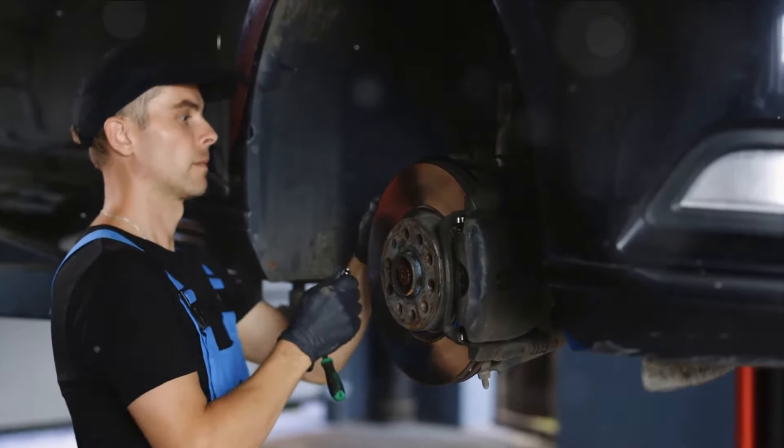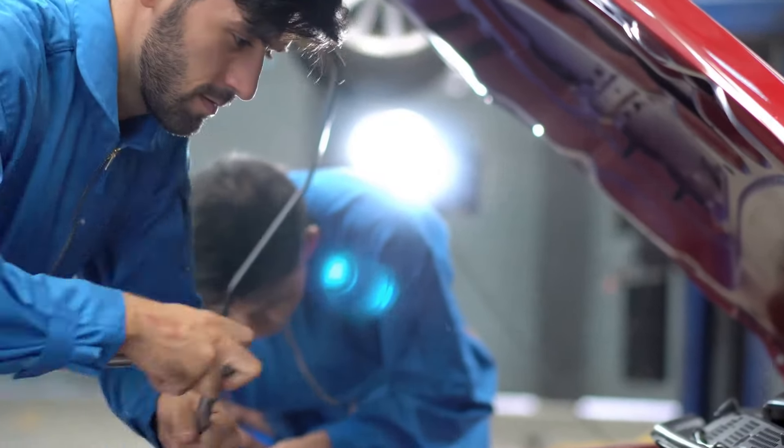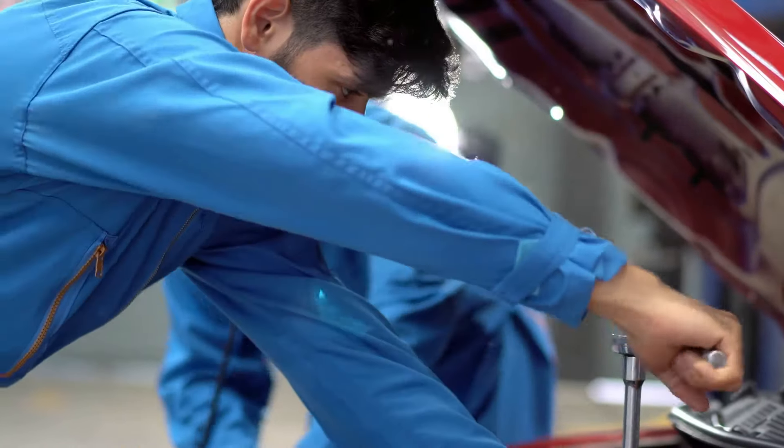Inspect the brake lights to make sure they are working as they should as well. If you did all four steps and you still get this issue, then take your car to the nearest Renault dealer or mechanic for diagnostics.